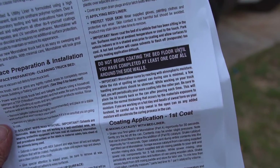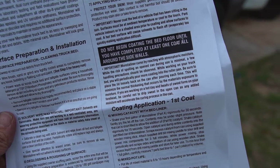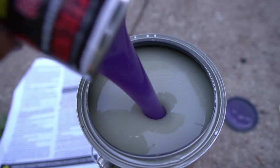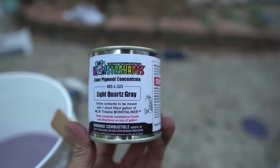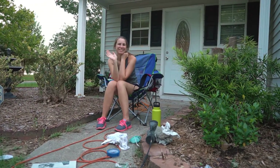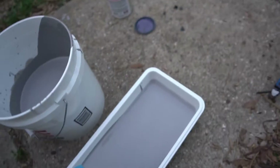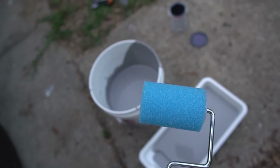So we finished taping the van, and now it says to shake the gallon can vigorously. Now we've got to mix the catalyst with the gallon. We're gonna use their light quartz gray so it'll match pretty close to the color already on the van. This stuff really reeks. The best part about it is that you can actually roll it on, so let's see how it turns out after we're all done.